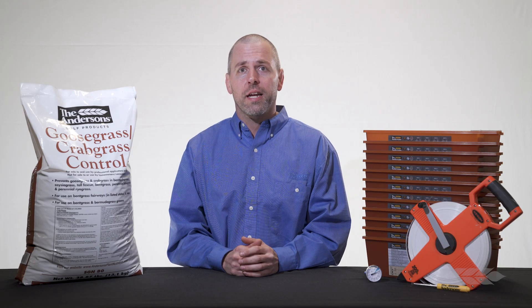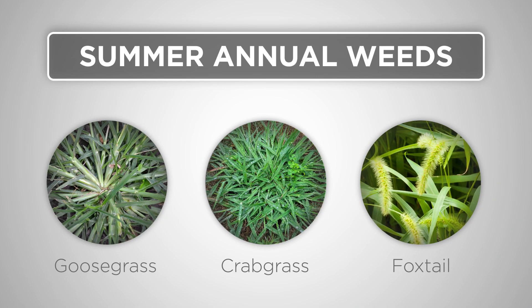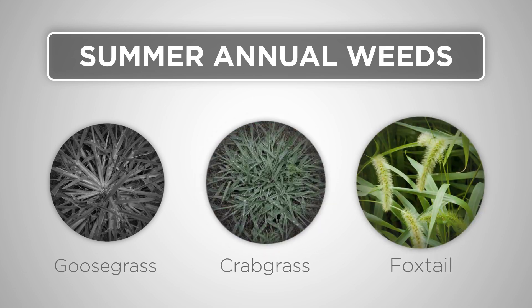Weeds that are targeted with pre-emergent herbicide applications are usually divided into two groups. The first group is a springtime application aimed at prevention of summer annual weed germination. Common summer annual weeds include goosegrass, crabgrass, and foxtail.